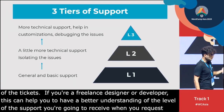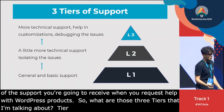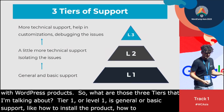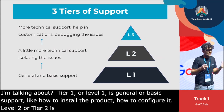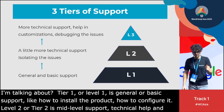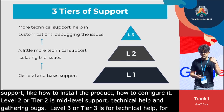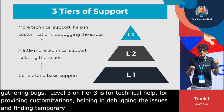So what are those three tiers? Tier 1 or Level 1 is for providing general and basic support — how to install the product, how to configure it. Level 2 or Tier 2 is for providing more technical, mid-level support and for confirming bugs and gathering more info about issues. Level 3 or Tier 3 is for technical help, providing customizations, helping debug issues, finding temporary fixes, sending PRs to developers, and helping the developers.